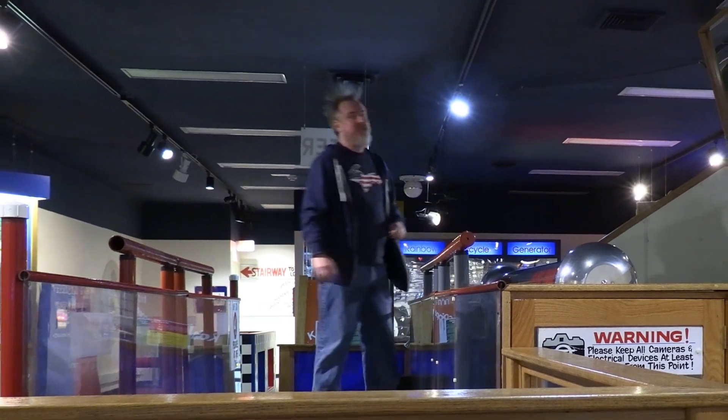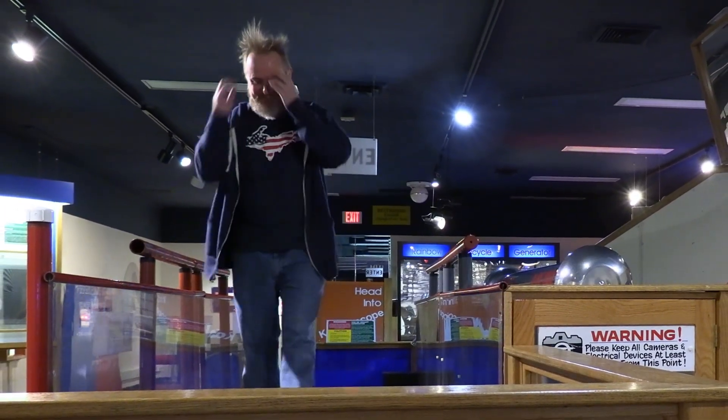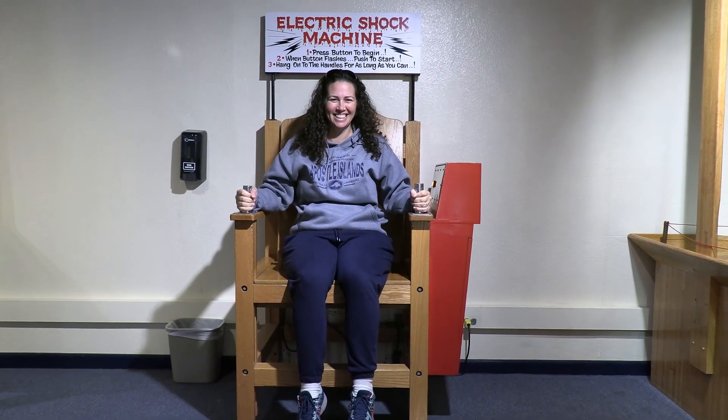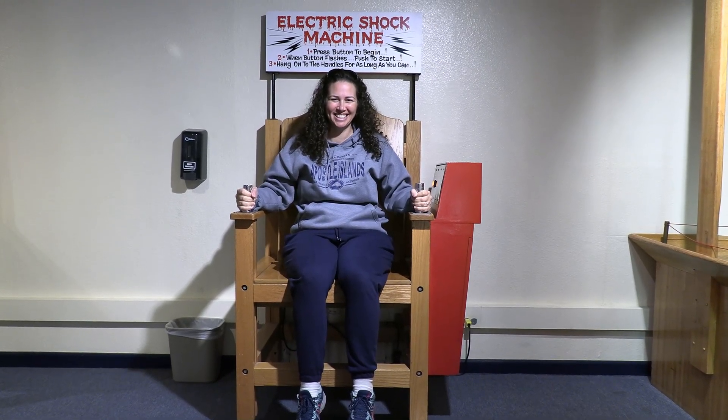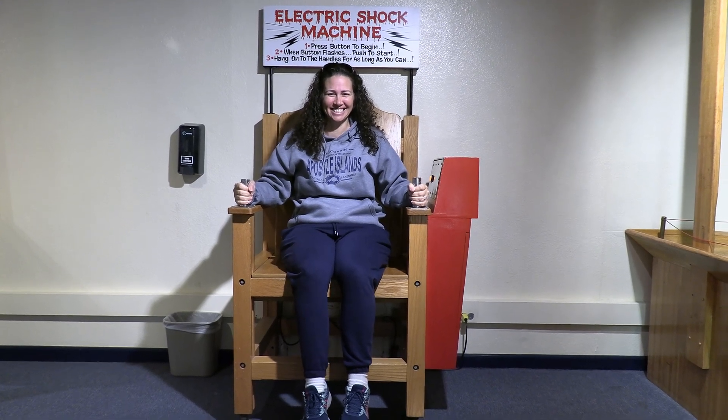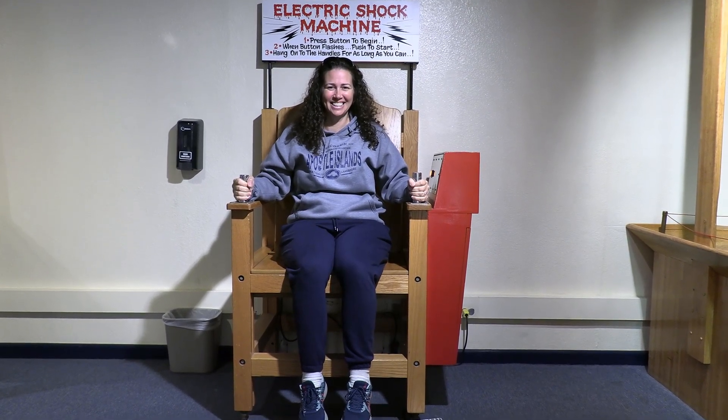Wish I had more to show the principle. If torture is more your thing, challenge your friends to see who lasts the longest on the electric shock machine. I'm pretty sure I outlasted Aaron.